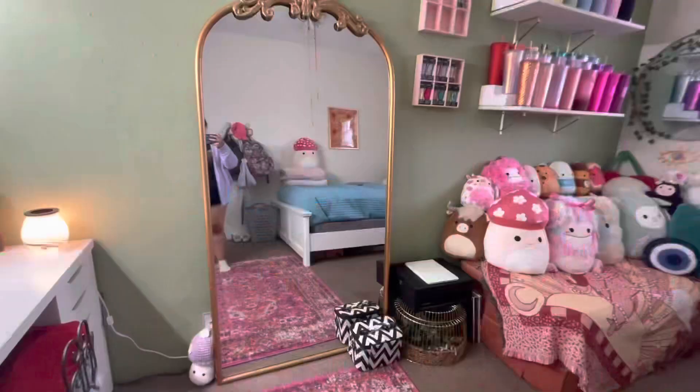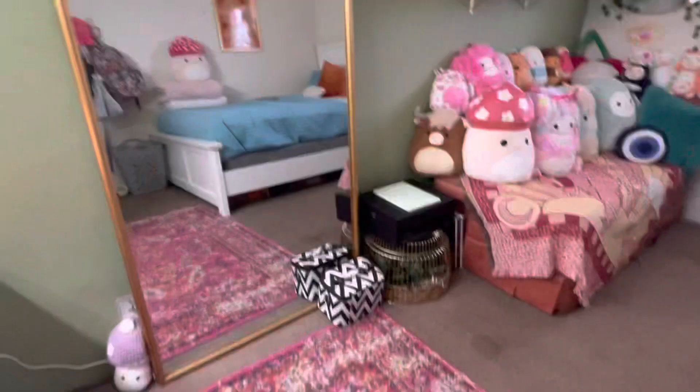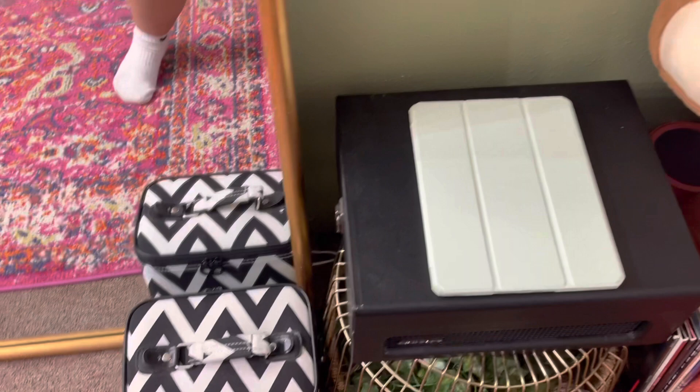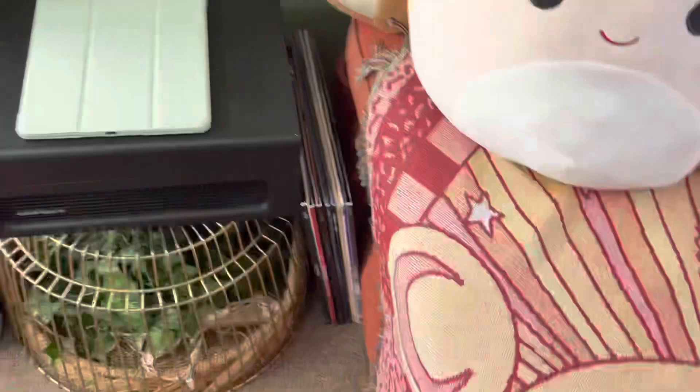Okay, and then this mirror I got from Sam's. Right here I have my makeup in there — like my everyday makeup. This is supposed to be for blankets but I turned it upside down because I didn't have anywhere to put my record player. Then I have my iPad on it and some vinyls right here.